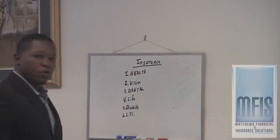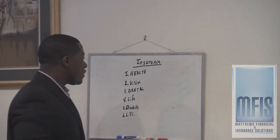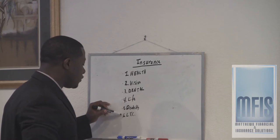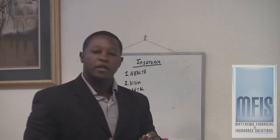When you're looking at insurance from your employer, there are basically six different types of insurance that your employer can offer. The six are: health insurance, vision insurance, dental insurance, life insurance, disability insurance, and long-term care. We're going to talk about each one by one as we go along.